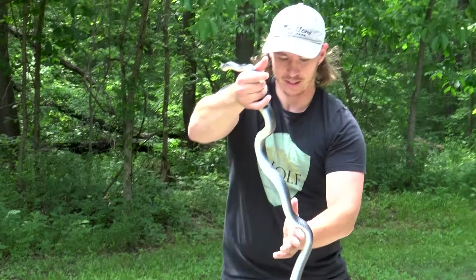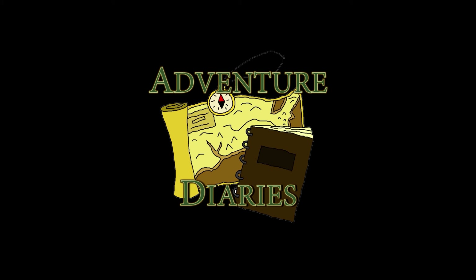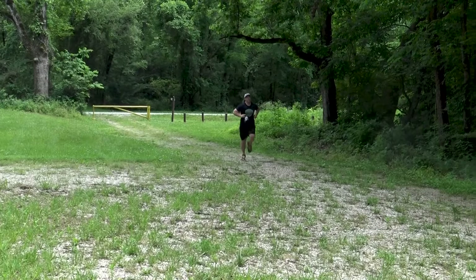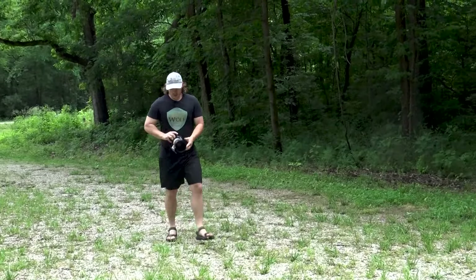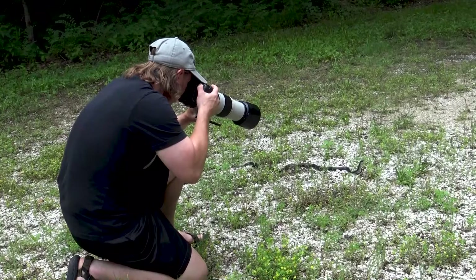While my wife Kathy went out hiking, she alerted me of a snake. I quickly grabbed my camera and ran to the scene.